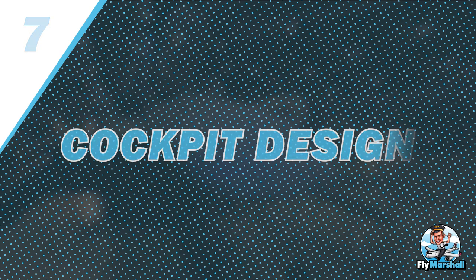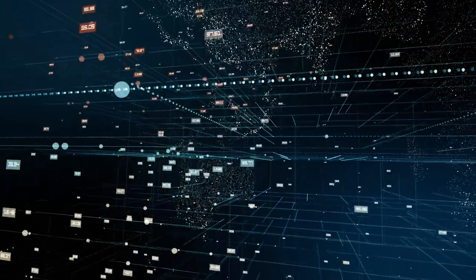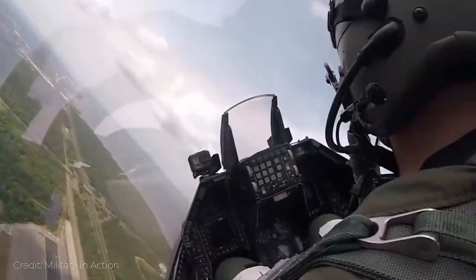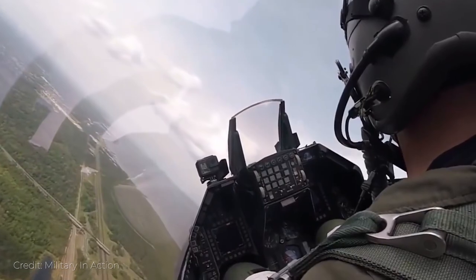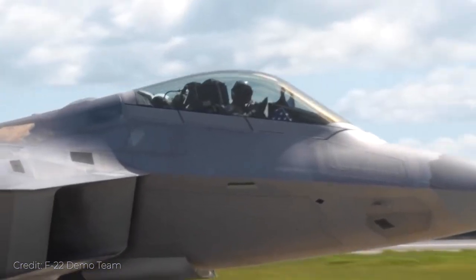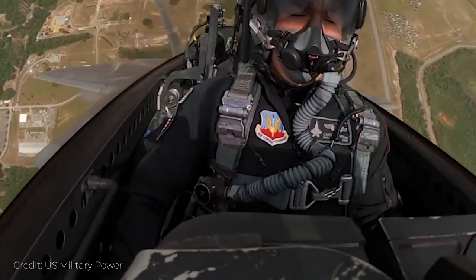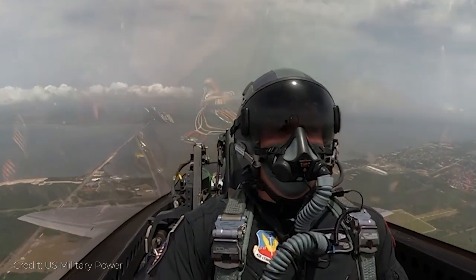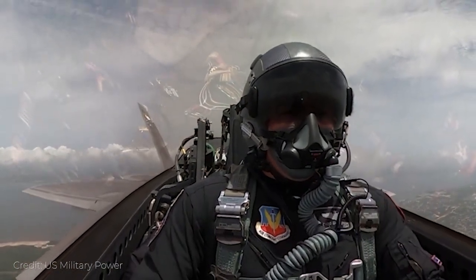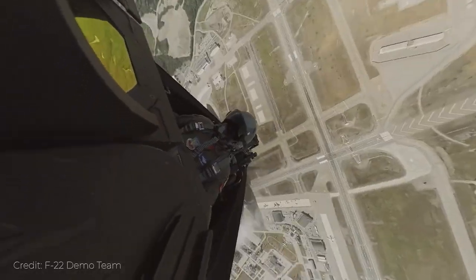Number 7: Cockpit Design. In some previous jets, the computer was supposed to take all tactical decisions and the pilot was just there to perform the commands. However, with the new F-22 Raptor, it's not the same anymore. The F-22 Raptor has a perfect integration of technology that provides all the necessary analytics to the pilot inside the cockpit, while all tactical decision making is left to the pilot.